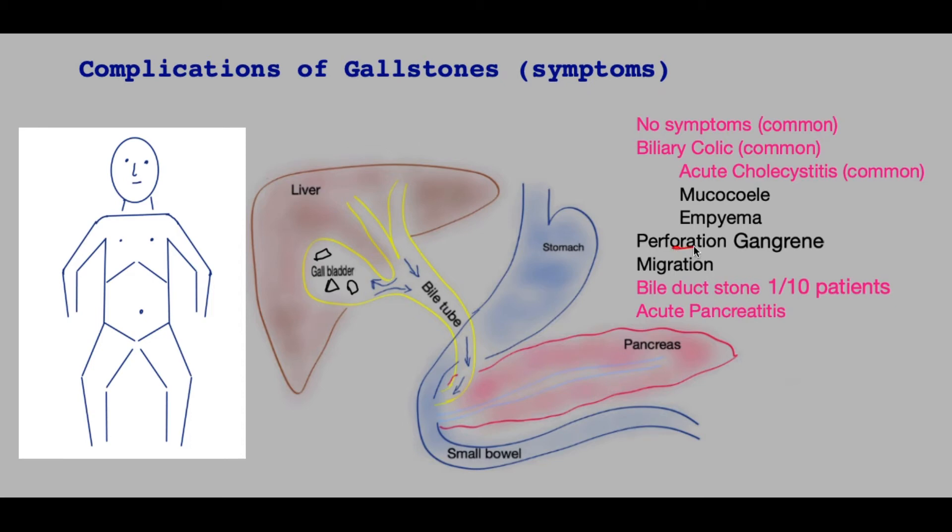Perforation of the gallbladder is less common, but it may happen where the gallbladder perforates towards the liver causing a liver abscess, or it may perforate into the abdominal cavity causing bile to escape. If it is towards the liver and there is a liver abscess, the patient will have a temperature and may not have much pain. With generalized perforation into the abdominal cavity, pain arises in the abdomen, is worsened by movement, and patients feel quite unwell.